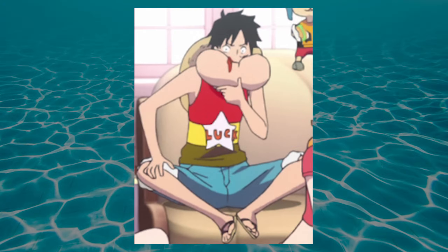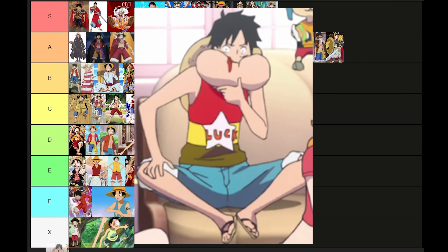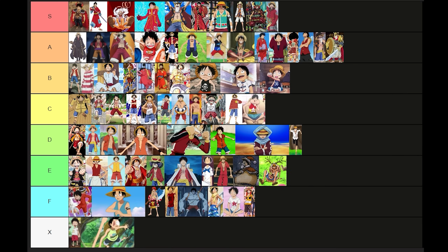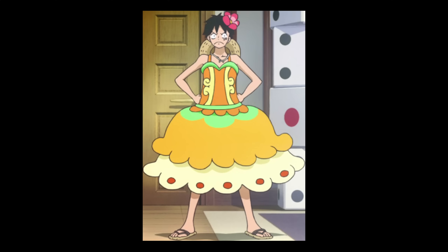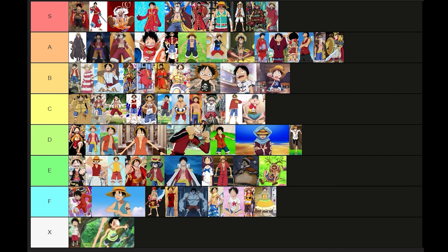Wow, this movie really just gave us the good, the bad, and the ugly. This isn't the worst, but it's kind of just nothing. C tier. There's a time and a place for me to say that I think Luffy can rock the shit out of a dress, but this is not it. This might literally be the ugliest dress I've ever seen. Fictional or not. F.